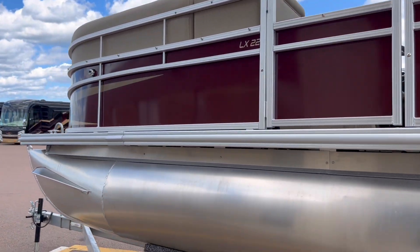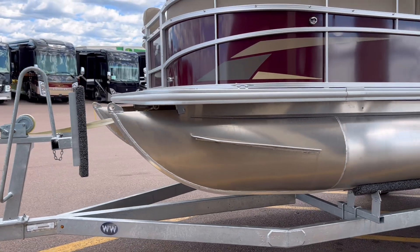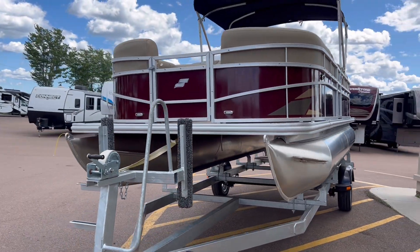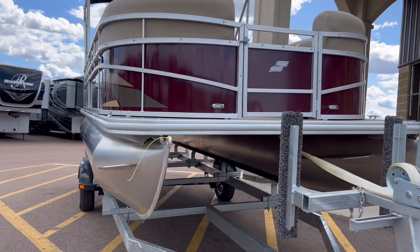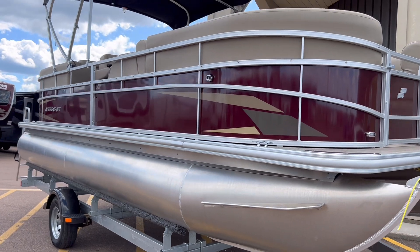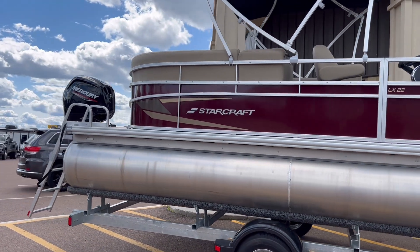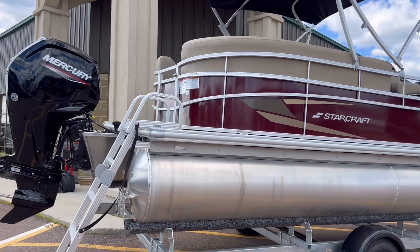Not only that, but our technician Kevin — once it's sold — will actually take this out and water test it himself to make sure everything is absolutely working prior to you taking delivery. It comes with four life jackets, two boat buoys, and an anchor. Full tank of fuel — basically you're ready to go.